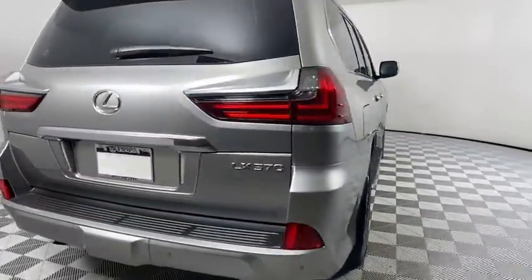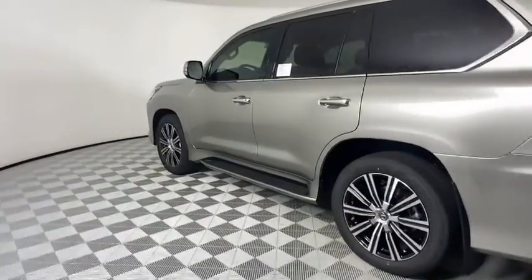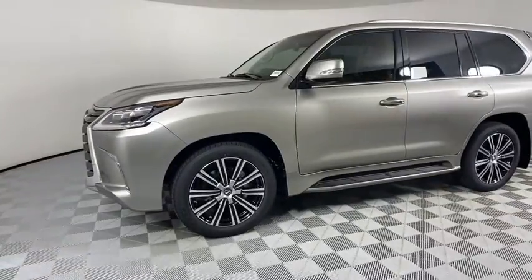Here are some of this vehicle's great options: backup camera, keyless entry, traction control, stability control, steering wheel audio control, power passenger seat, power liftgate, anti-lock braking system, and tow hitch.